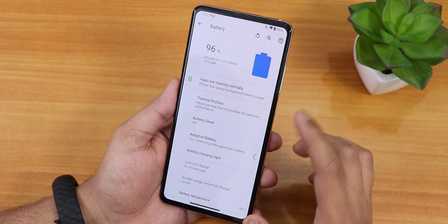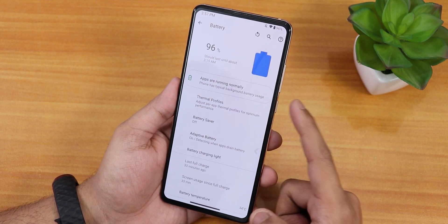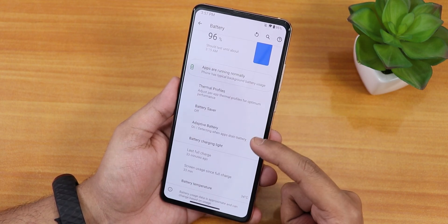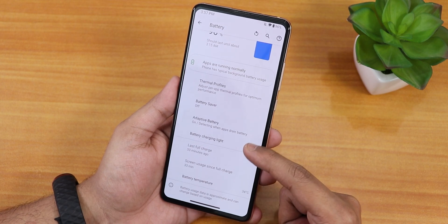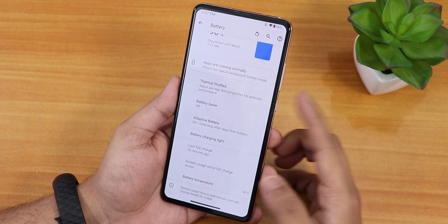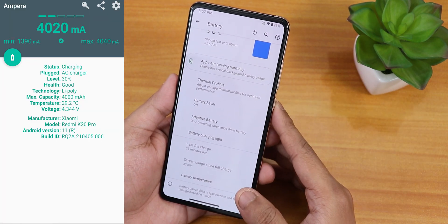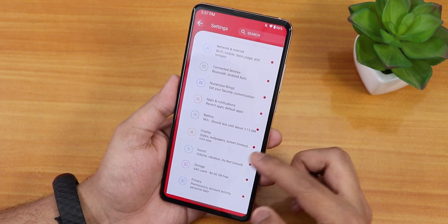In the battery settings you can see full battery usage. We have thermal profiles with per-app settings, battery saver, adaptive battery, battery charging light, battery temperature, screen on time, and last full charge info. By the way, both 33-watt and 18-watt fast charging are working fine.